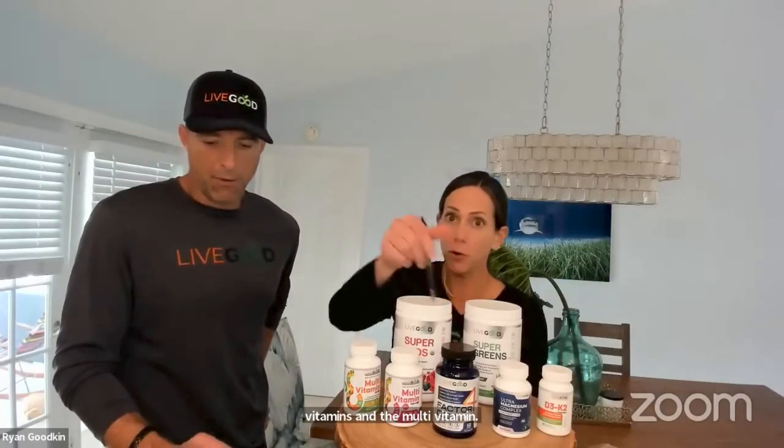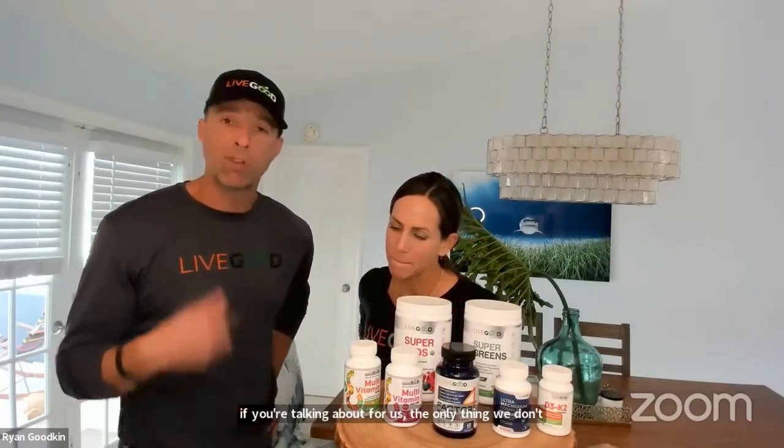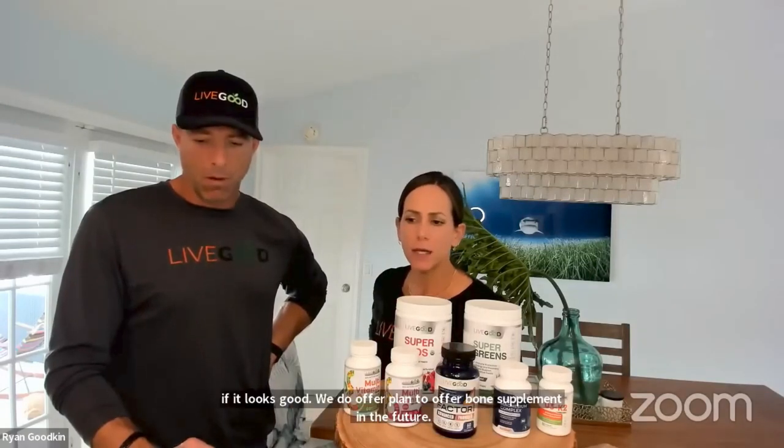Our magnesium complex, vitamin D, B vitamins, and multivitamin are all great for bone health, and we also have collagen peptides. For osteoporosis specifically, the one thing we don't have is calcium — you really need to get your calcium from somewhere else and make sure it's a good, high-quality calcium. We do plan to offer a bone supplement in the future.